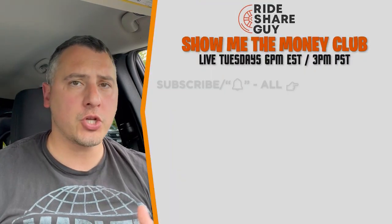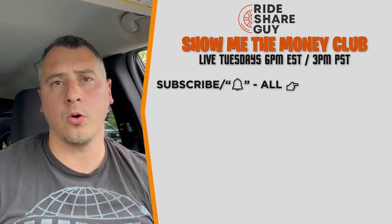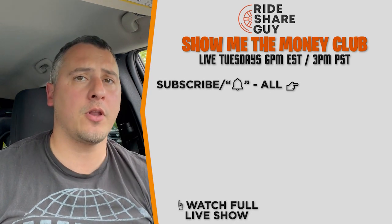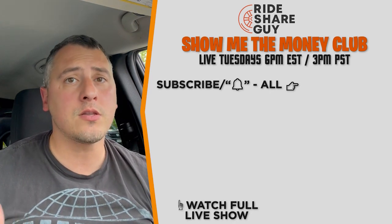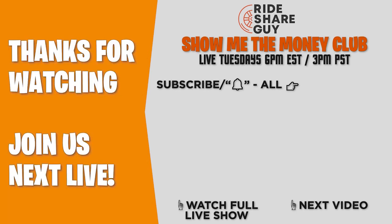Thanks for watching that short clip from our live stream 'Show Me the Money Club' with Sergio and myself — Tuesdays 6 PM Eastern, 3 PM Pacific. Make sure you subscribe and turn on all notifications so you're notified when we go live, as well as all our content. Check out this video for the entire live stream. Drive smart, everyone!